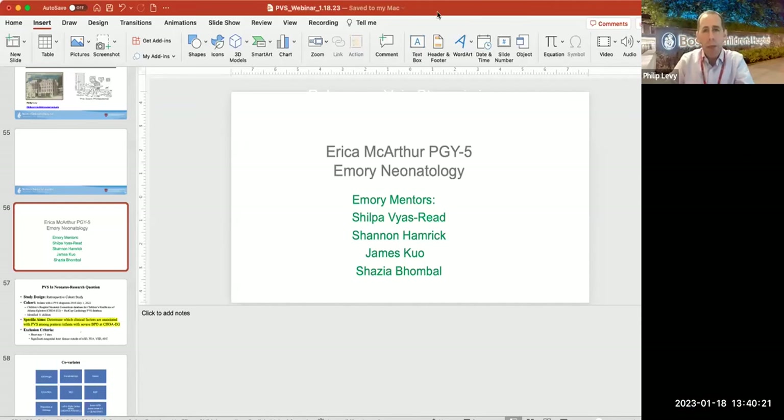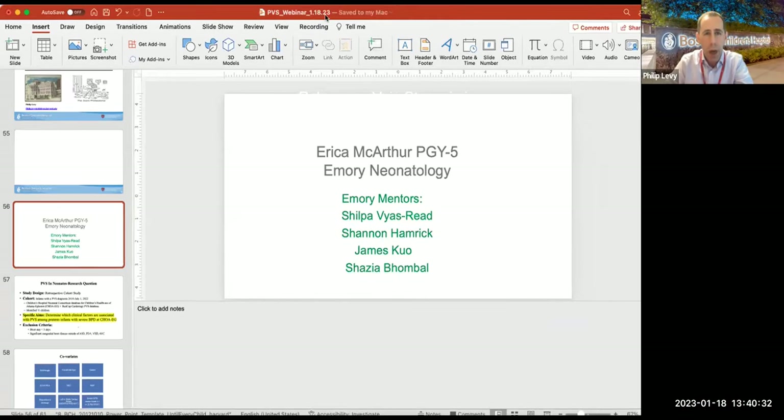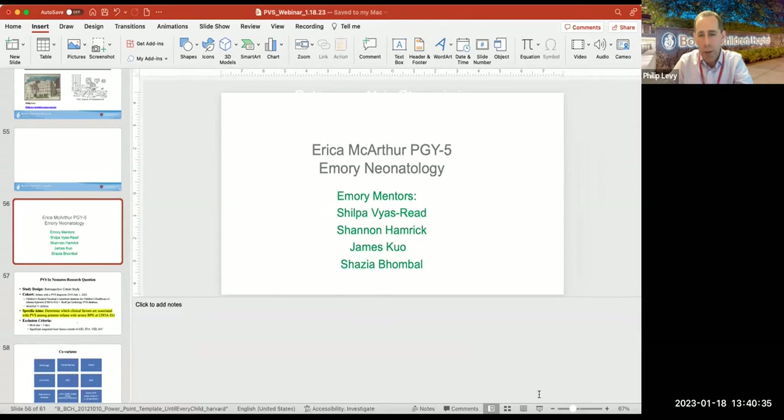Dr. Levy asks Erica to share her thoughts on moving beyond single-center studies toward national databases for epidemiology and risk factor research, noting she has been working on a project with Shilpa in Atlanta.